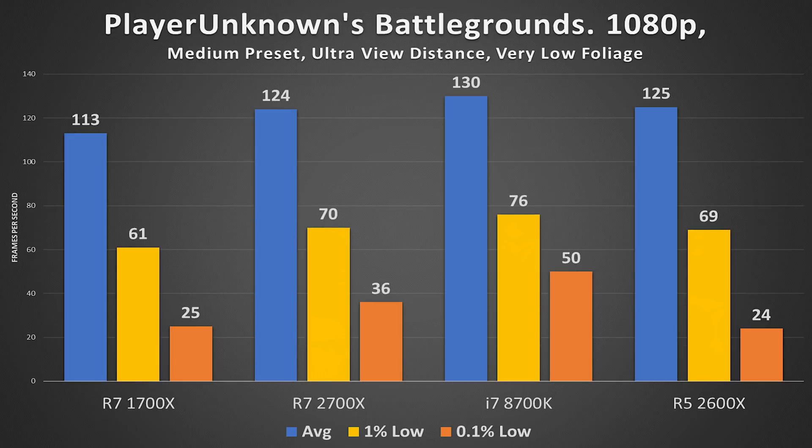PlayerUnknown's Battlegrounds at 1080p shows the opposite trend. The 2700X holds a 124 FPS average, 70 on 1% lows, and 36 on 0.1% lows. The 2600X performs neck and neck down to the lowest 0.1% of frames, where it falls short by 12 FPS. So there's a bit more stuttering with the 2600X — the extra cores in this scenario do aid the 2700X despite the frequency difference.